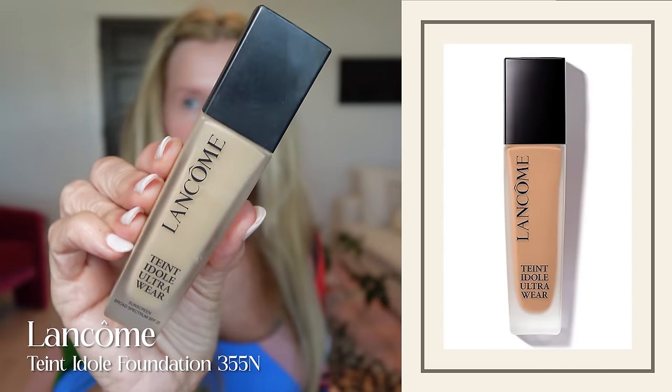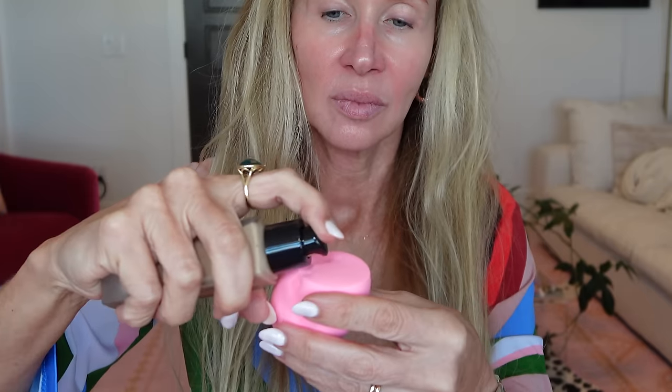Today I used the Lancome because it is a little bit lighter than the other two. I would say it's lightest, then Estee Lauder Double Wear, and the Hourglass is probably my most full coverage — though you can adjust how much you use. As I look at it right now, you can still see my skin through it just a little bit more than with the Hourglass. And I did use concealer.